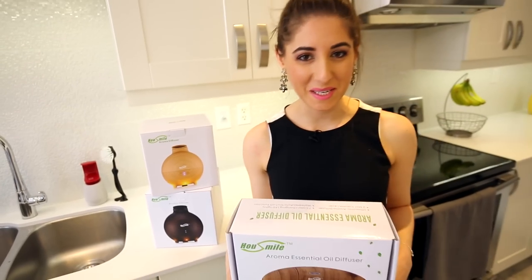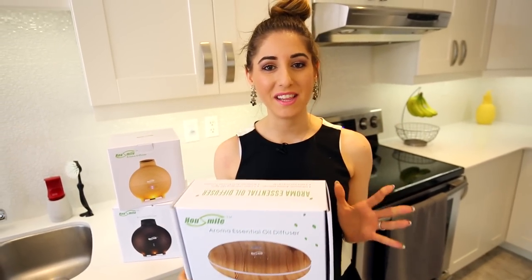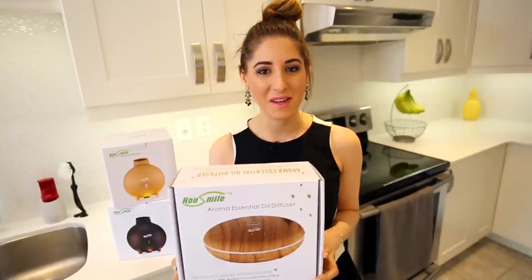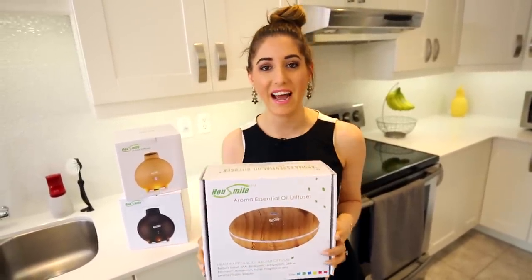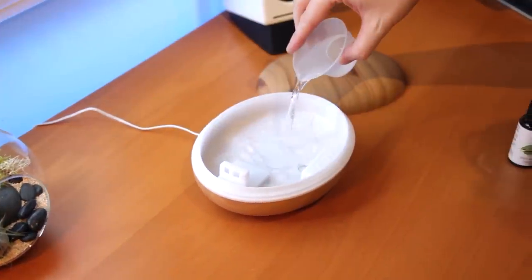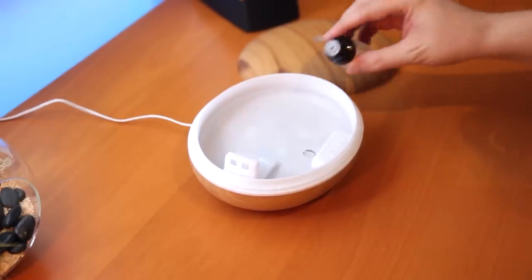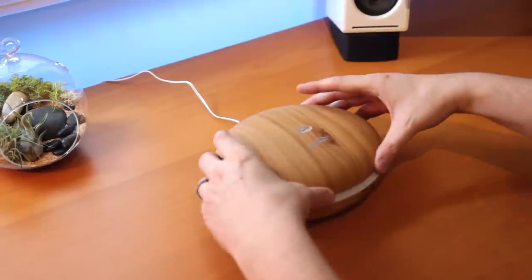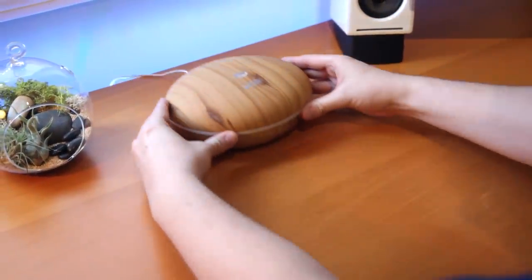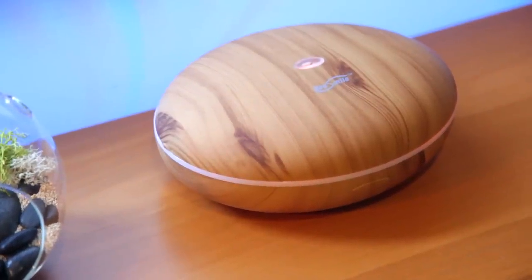If you've seen even one Clean My Space video, you probably know that I'm obsessed with scents. One of the things that I use to spread my joy of scents around the house are aromatherapy essential oil diffusers. This brand is called House Smile and they have a line of several different aromatherapy diffusers and they all have this nice wood green look to them. A lot of you guys like the essential oil diffuser I have in my room — that one's made by Tribest, it's called a Humio, but it's big. So if you want something small and maybe a little more modern that can seamlessly fit into your decor, this is a really interesting brand.